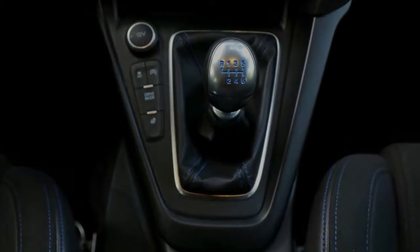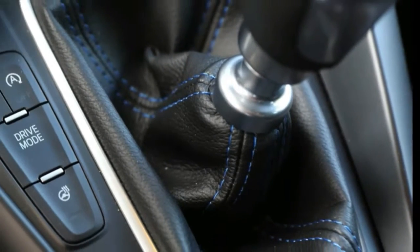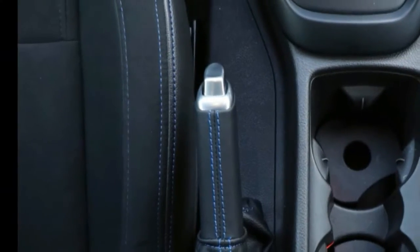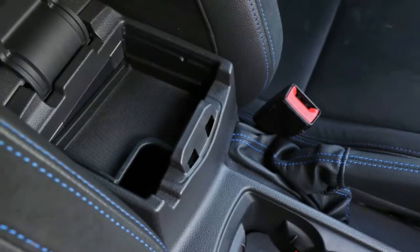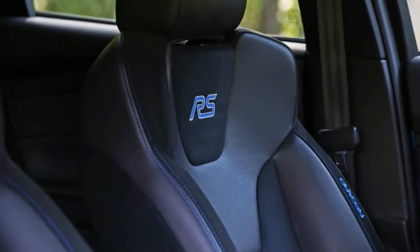Fun fact: the Focus RS has the first square, non-staggered fitment for the Cup 2 in the US — a small win for diagonal tire rotation.